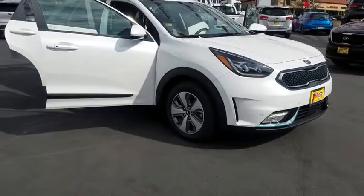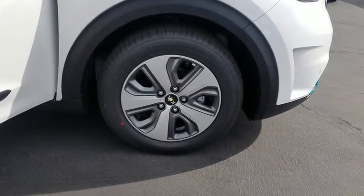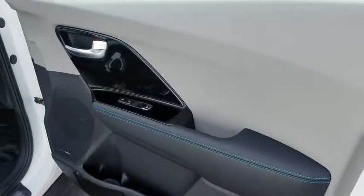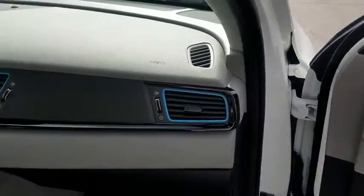Here are some of this vehicle's great options: stability control, traction control, anti-lock braking system, keyless entry, navigation system, remote engine start, lane departure warning, backup camera, steering wheel audio controls, Bluetooth, leather wrapped steering wheel.